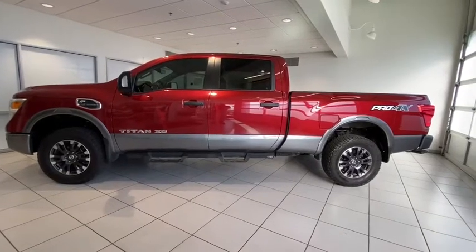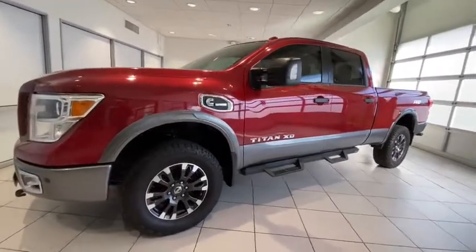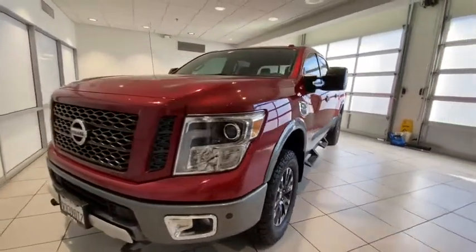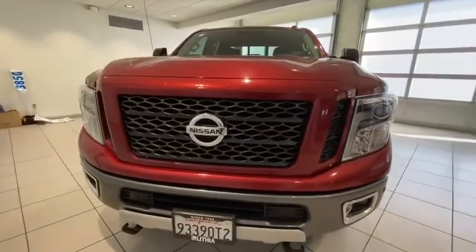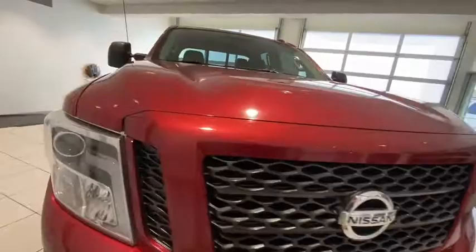Come test drive the 2017 Nissan Titan XD. The powerful Nissan Titan XD provides a heavy-duty capable vehicle with a very pleasant driving experience. Innovation within the Titan XD stands out and rounds out this fantastic truck.